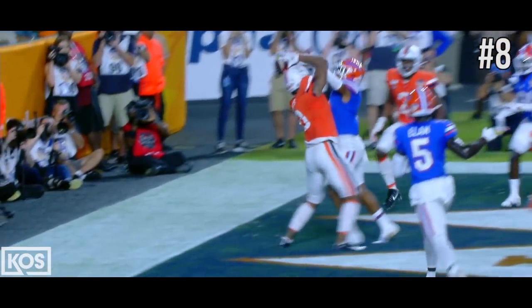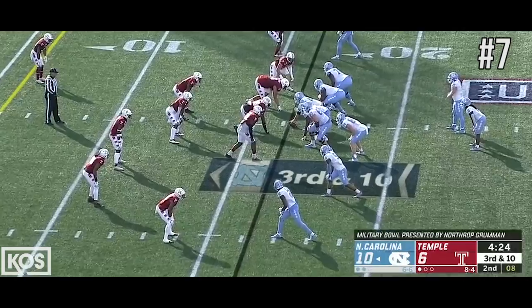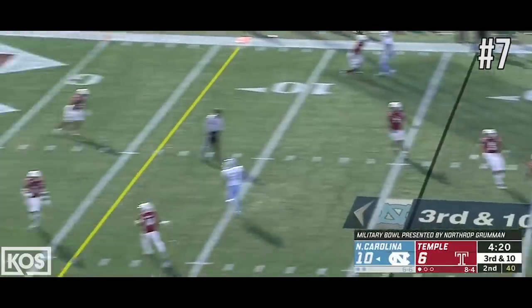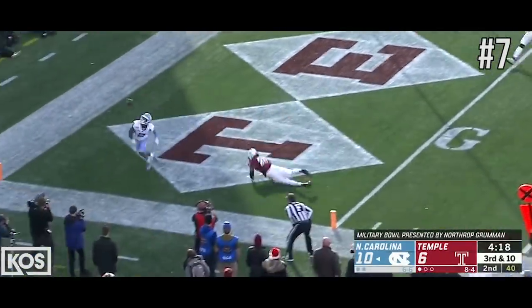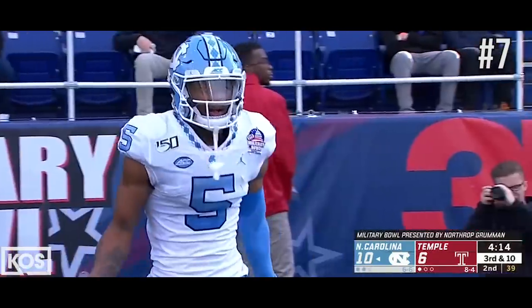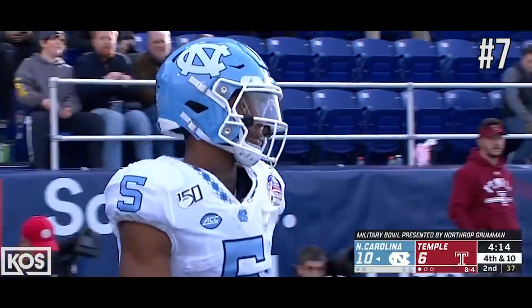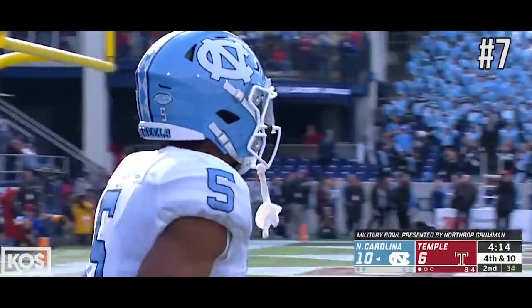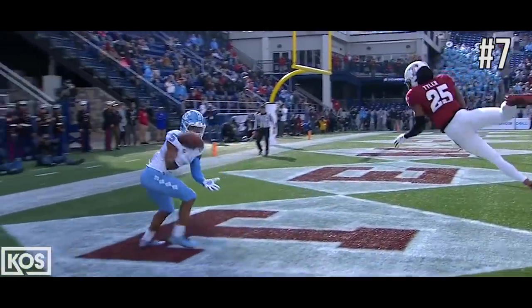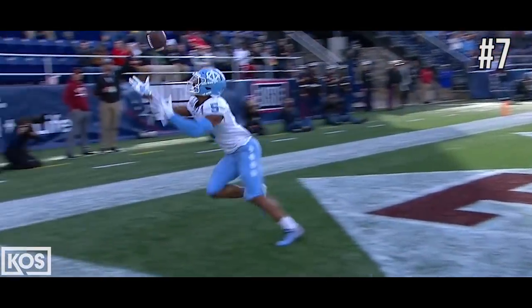There is no room there — the only thing that Virginia had going for them. Howell with a comfortable pocket, lofts it to the end zone, and incomplete. They say Newsome was juggling it as he went out of bounds. So in the first half, it's two near touchdowns at opposite ends of the end zone for Newsome.